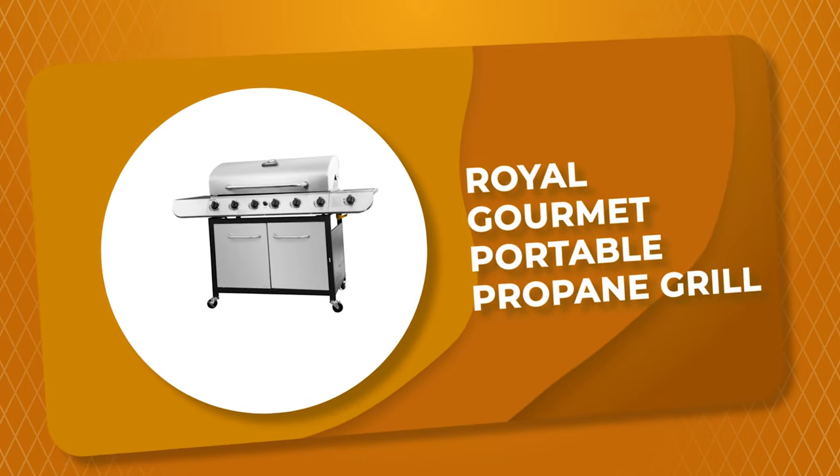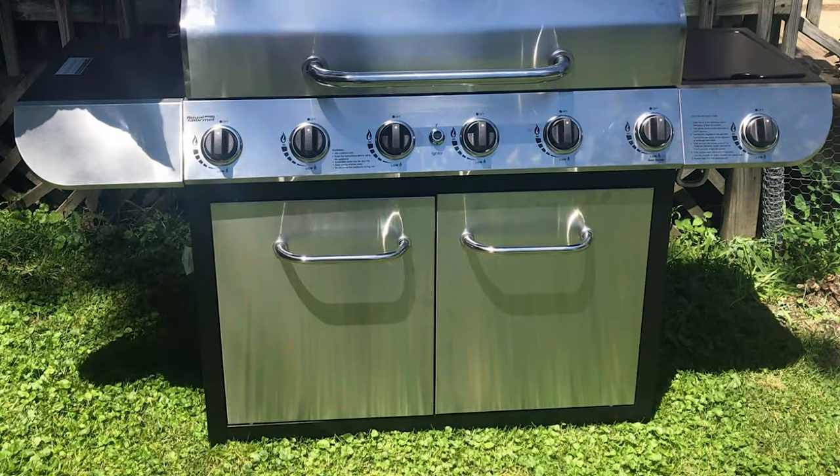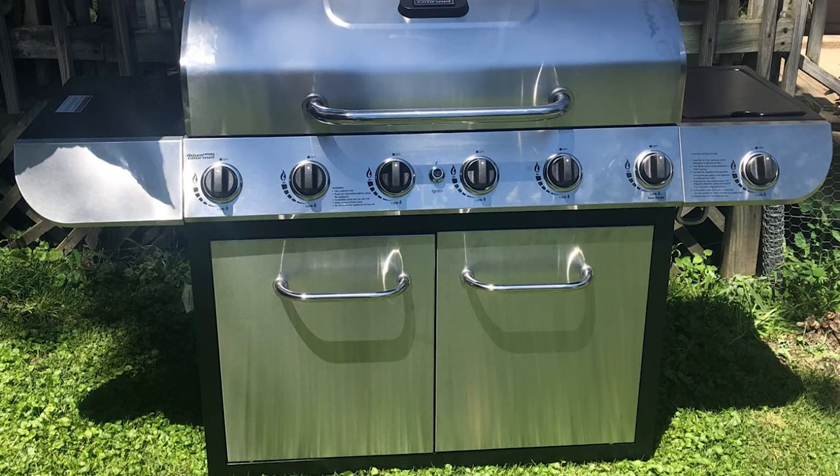Number 6: Royal Gourmet Portable Propane Grill. This portable propane grill from Royal Gourmet comes with five stainless steel tube burners, plus a sear burner and lidded side burner.